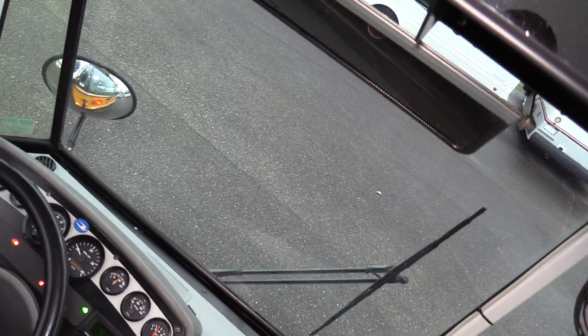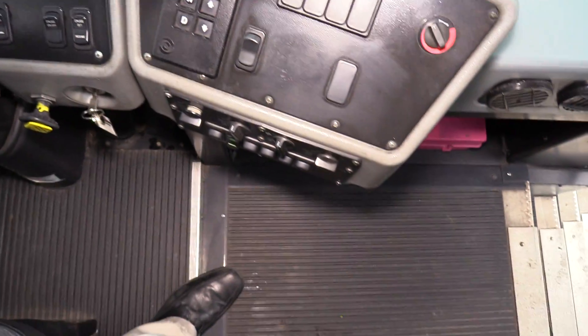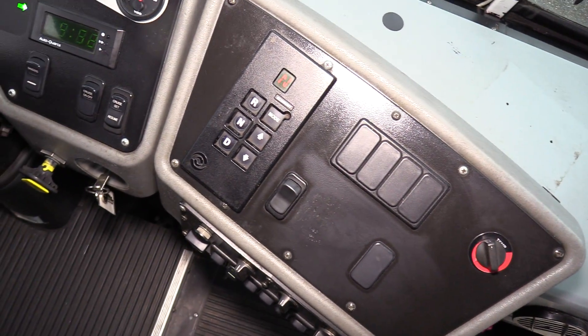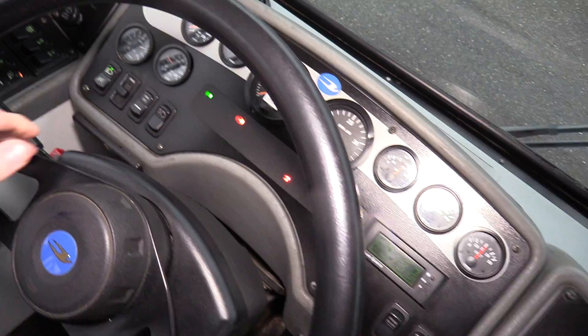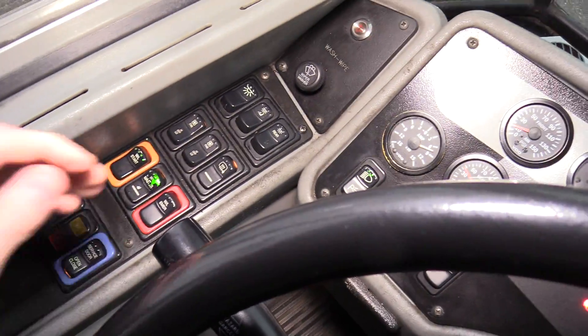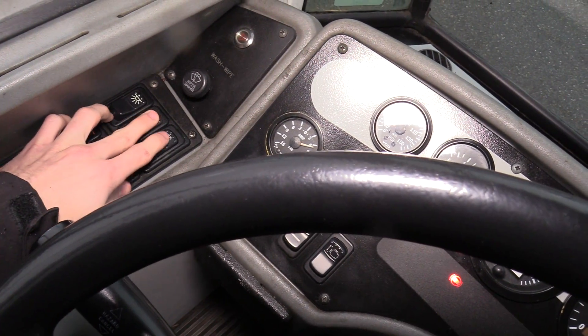So this is the driver's area — just a standard Bluebird driver's area, as this is a 2005. You have your transmission control pad, high idle switch, headlights. These are all the lights in the back — that's how you turn them on and off. This is your driver dome light.